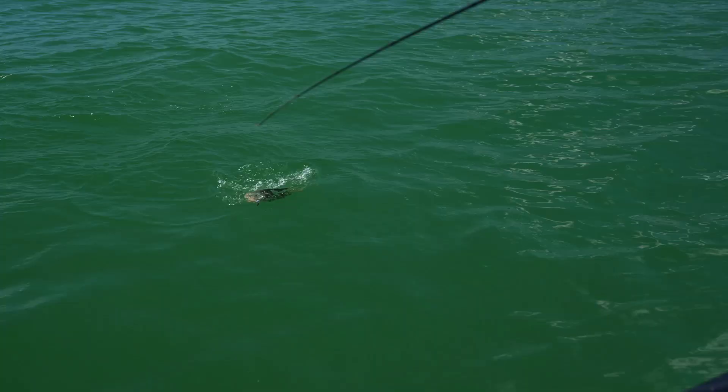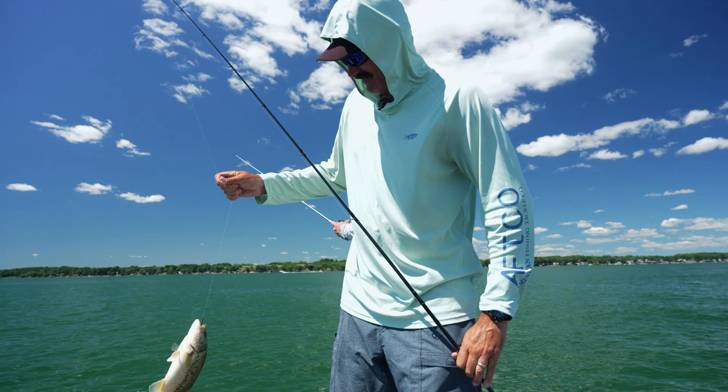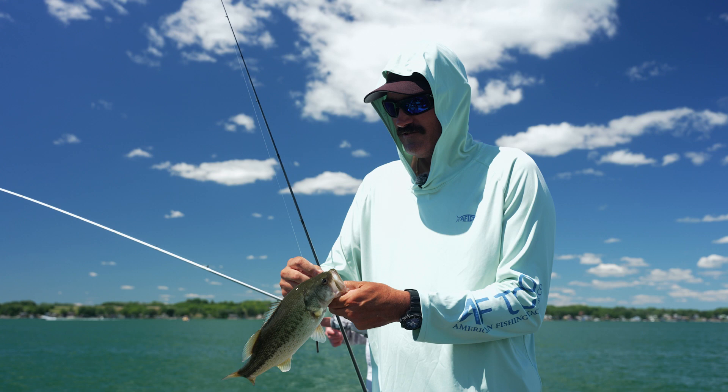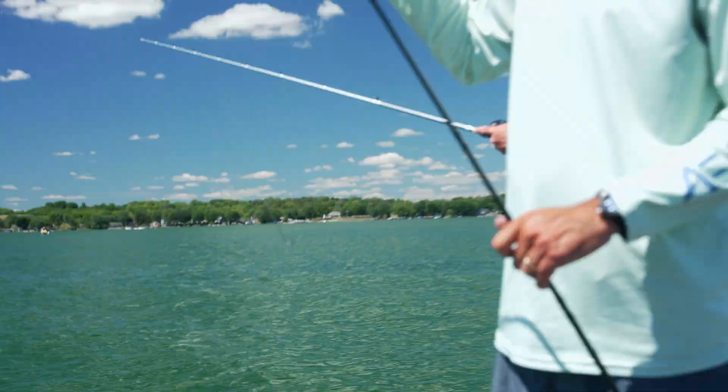They bite it so hard — there goes another Honey Nugget! Losing my Honey Nuggets but it's worth it to catch bass. It's thumping it, dude. It's kind of like real crisp — yep, crazy.